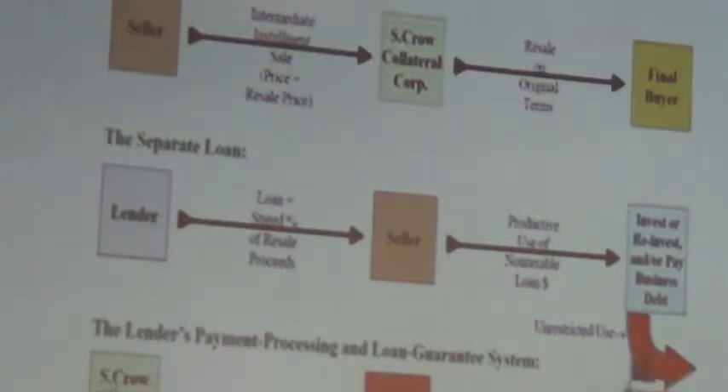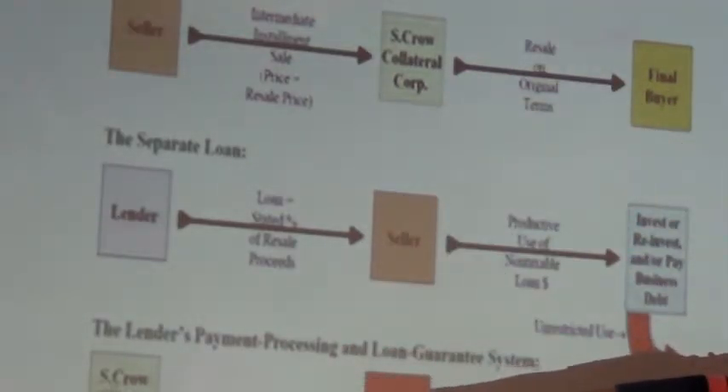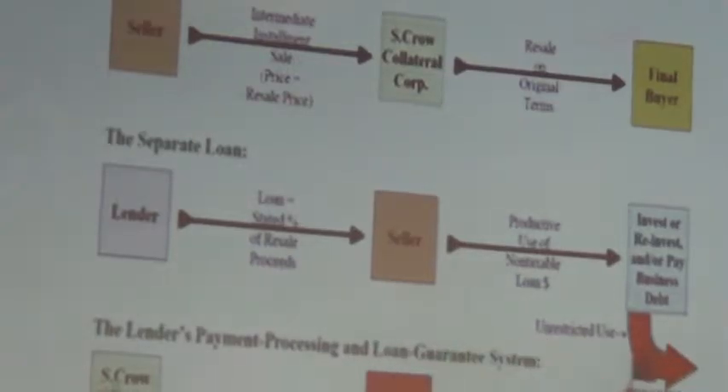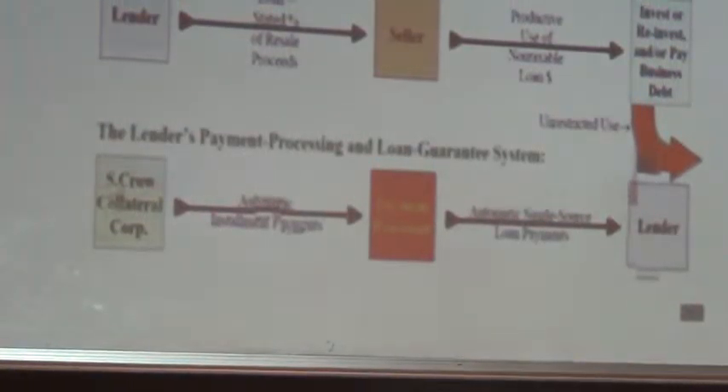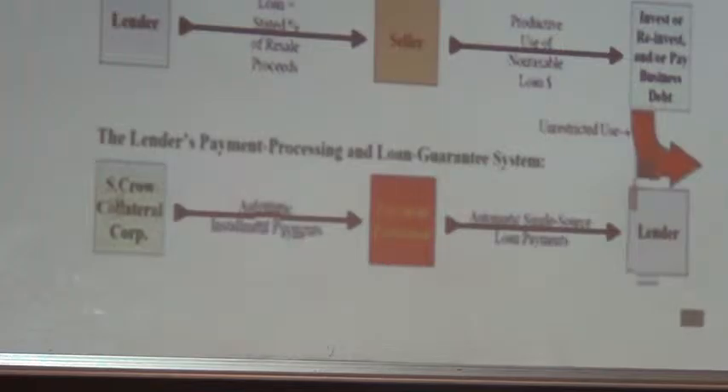The lender is willing to do this because the money is in a trust account. The third piece is understanding the loan mechanics: it's an interest-only loan due and payable in 30 years. Each month, the lender goes into Escrow Collateral and pulls out that interest-only payment at 6%. At year end, you receive two 1099s — one for interest paid and one for interest earned.